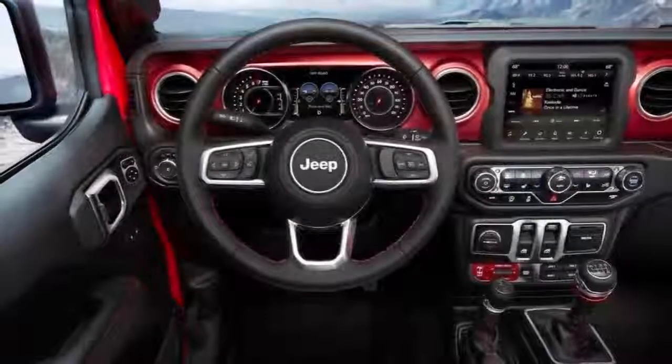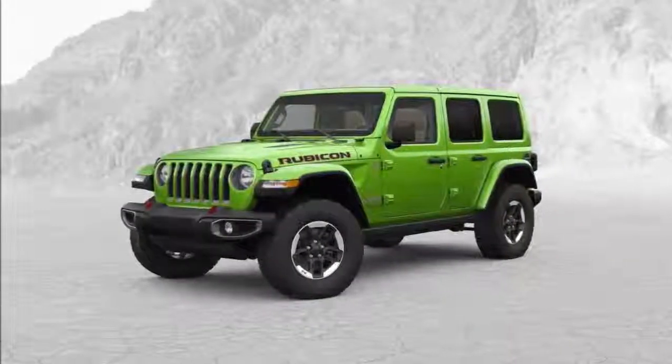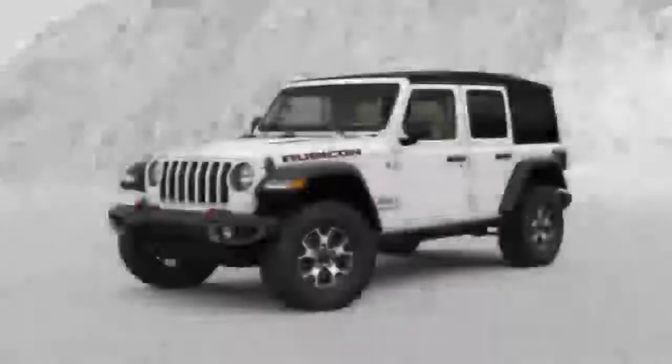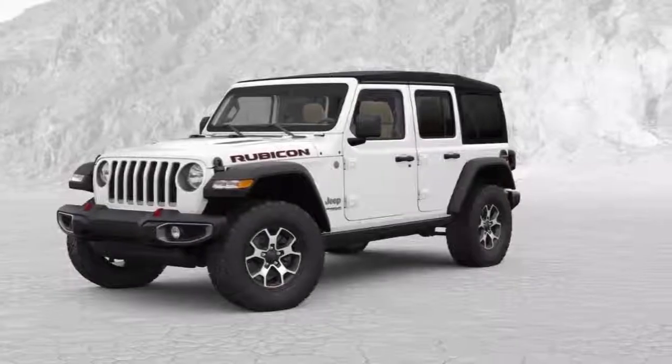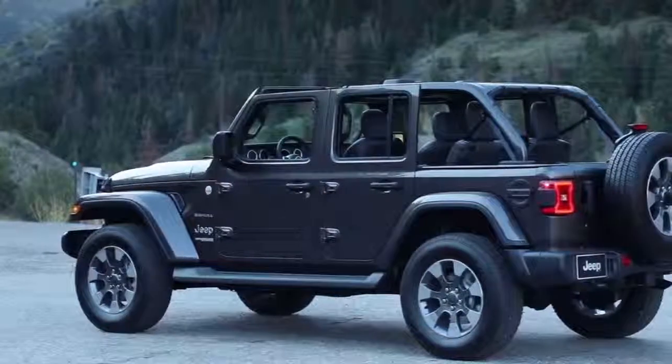When updating an automotive icon, it's easy to mess up. The new vehicle cannot be the same, but heaven help you if you make it too different. With the newest JL generation Wrangler, has Jeep somehow managed to elevate the king without angering the villagers? Short answer: yes, but the long answer is pretty interesting.